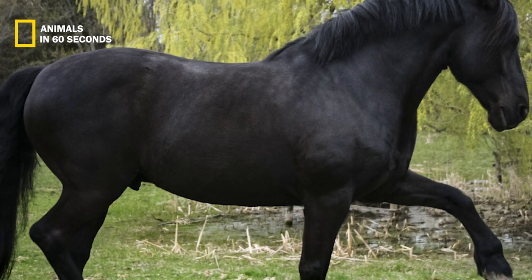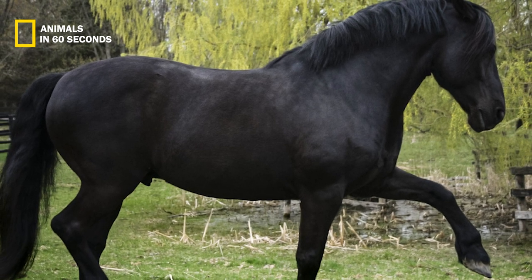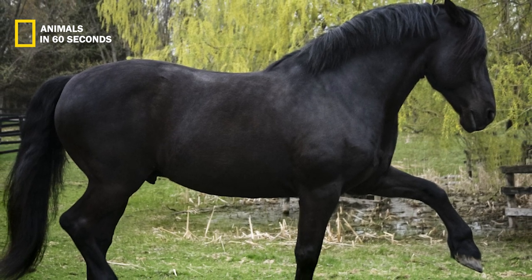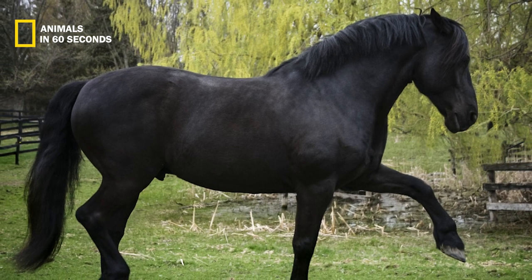The horse is around 14 to 16 hands tall, or 56 to 64 inches, making it somewhat smaller than most American saddle breeds and around the same size as an Arabian or a Morgan.